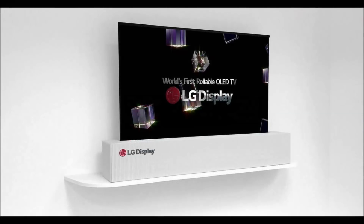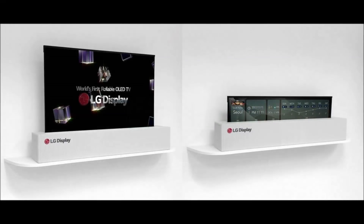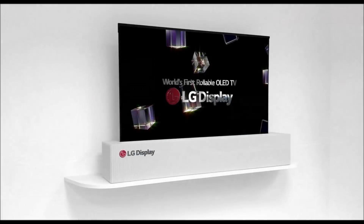None of this will likely matter to consumers unless LG decides to release a product built with this style of design, which may never happen, or which may still be further out. That said, LG will be showcasing it at CES this week, so there is a chance that it will offer up more details on the show floor.